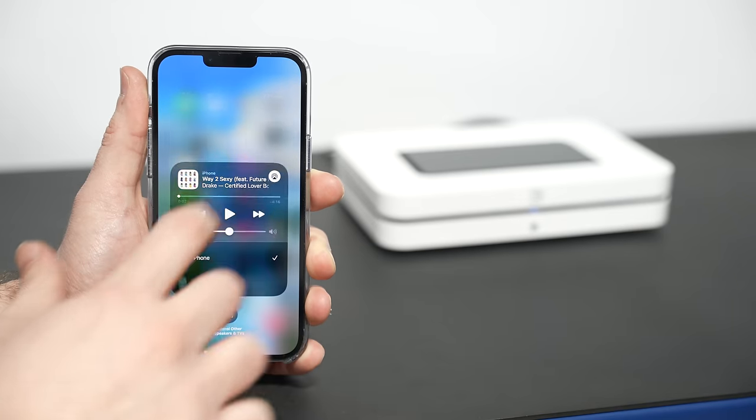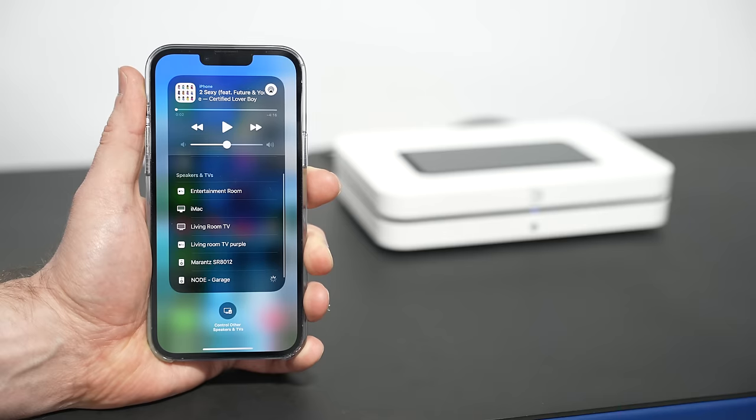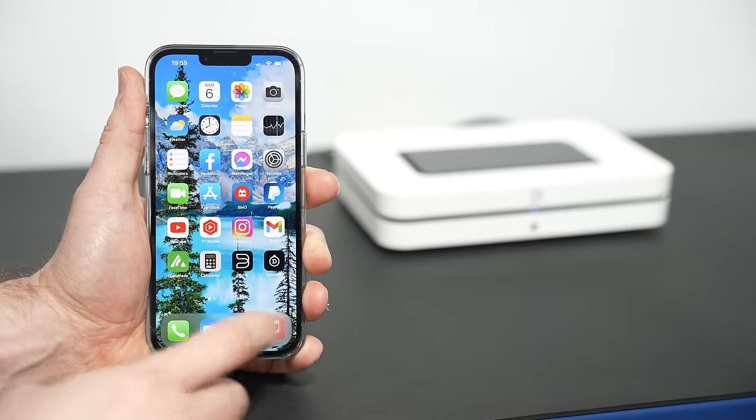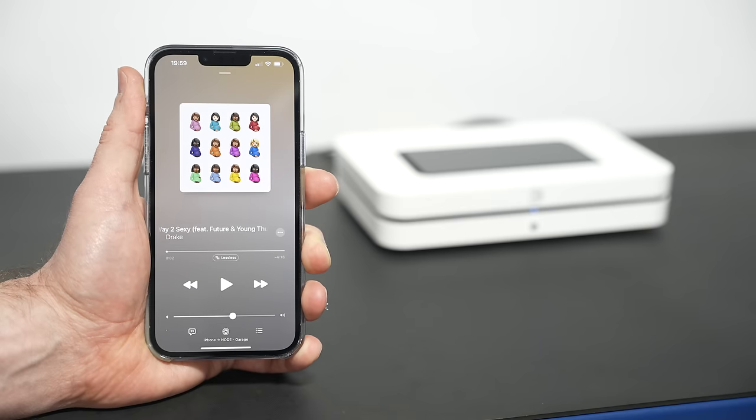From your phone — Android or iOS — you pull up the BlueOS app, select the Node in your garage, and you're connected. Your phone essentially serves as a remote because everything is decoded and transmitted through the BlueOS system. You can control any music you want to play, or just use your existing music playback app. The connection is very sturdy through your home Wi-Fi, and there's also an Ethernet connection in the back.